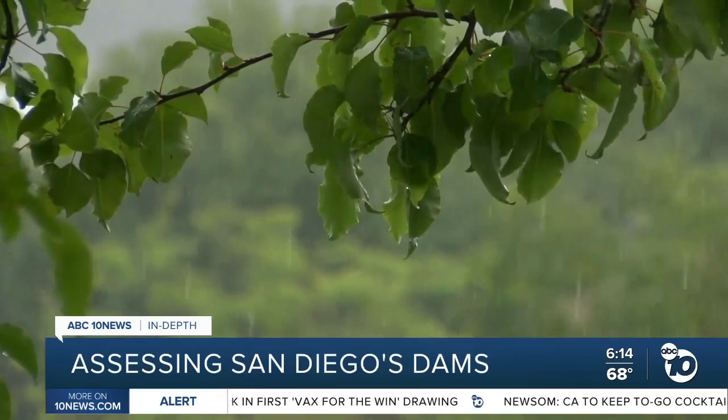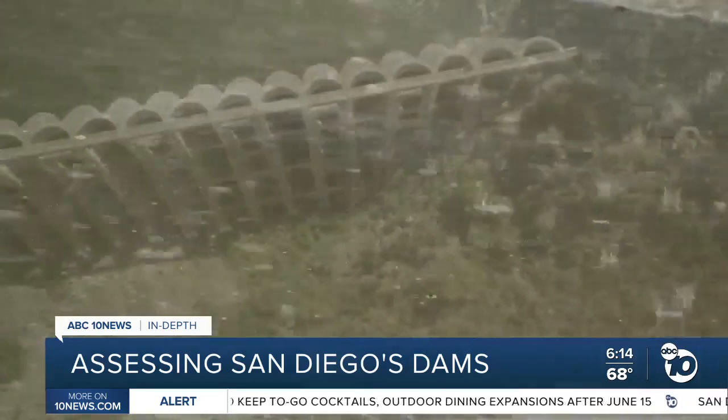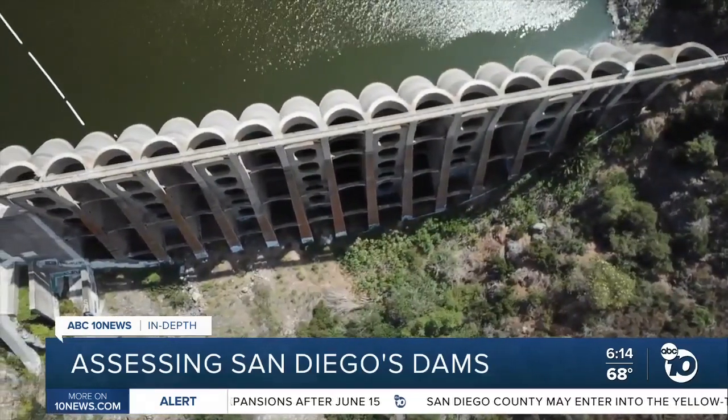When there's a big storm event or rain event, we're able to collect essentially free water. Juan Guerrero of the Public Utilities Department says the rainwater collected here helps keep your monthly water bill low. The city gets about 10 percent of its water from these reservoirs.